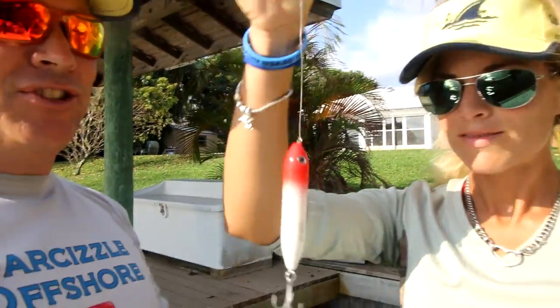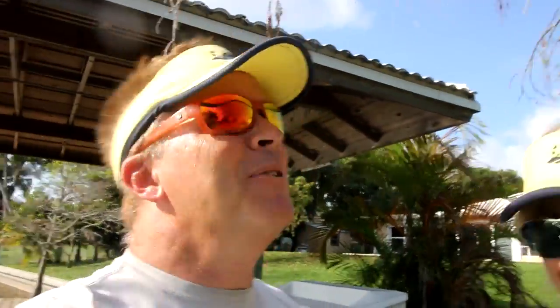So the plan is we're going to do topwaters around the sides of this lake in the morning time, and then when the sun starts to come up a little bit higher, do some deep divers in the middle. Darcy just got this lure stuck way up in a tree. Anyway, we've got a couple bites so far but it's been a little slower than I thought — maybe I'll change our lures.